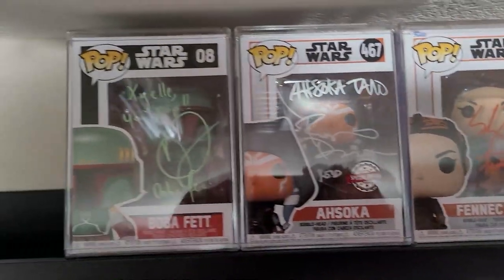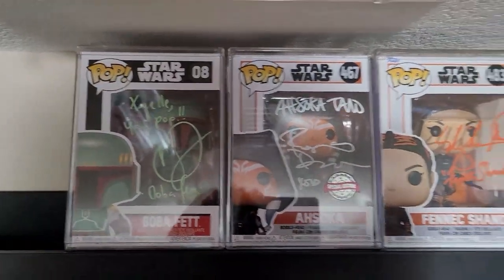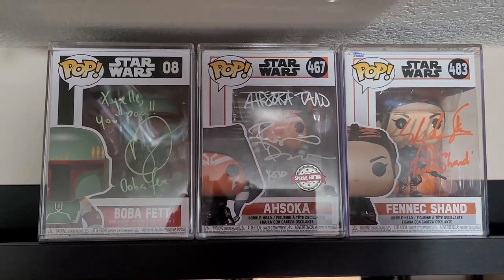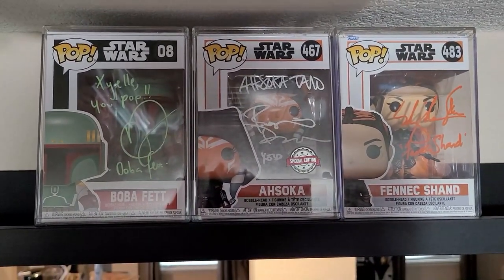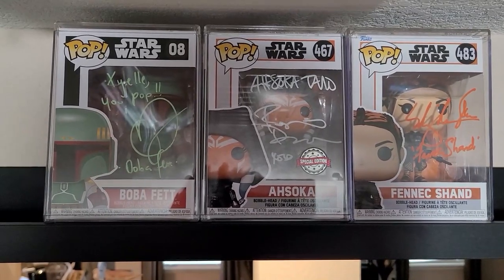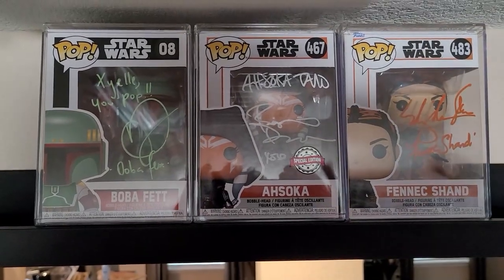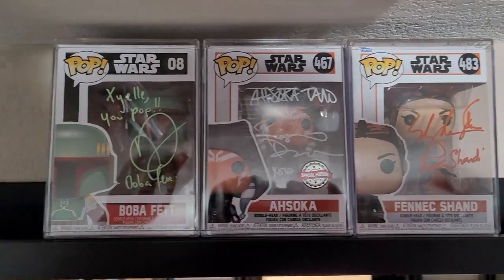Now I want to show you my holy grails. These are my autograph Funko Pops — I call these my holy grails. I have the number eight Boba Fett signed by Daniel Logan, the Ahsoka 467 signed by Rosario Dawson, and last but certainly not least Fennec Shand 483 signed by Ming-Na Wen. These are my prized possessions and I am so proud to own them. Having met these fabulous actors who bring these characters to life just makes me adore them even more. Thank you not only for signing my pops but for creating these characters.